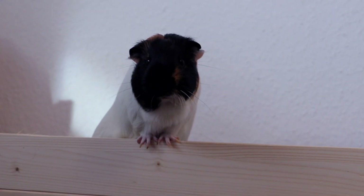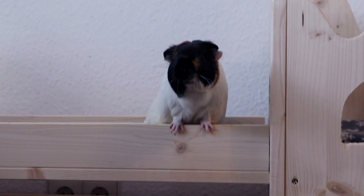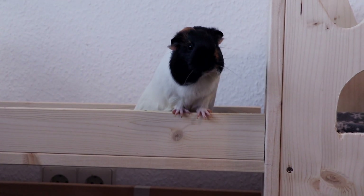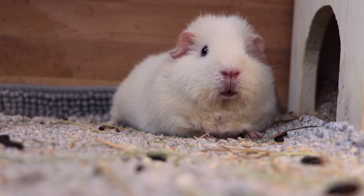Nugget, we did castle cam last time — we don't have to do that today! Nugget's like, "but I want a treat," so I'm showing everyone the castle. Now Nugget's teeth are chattering at me.